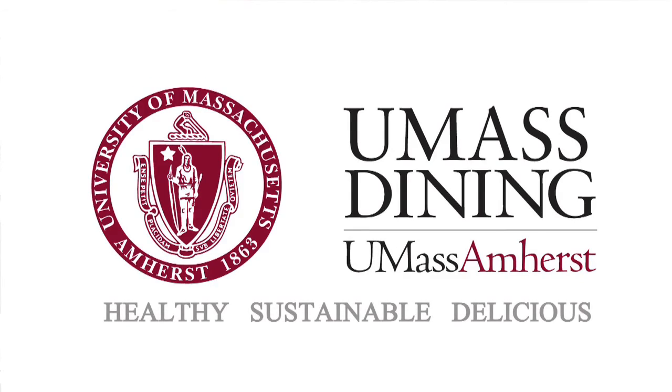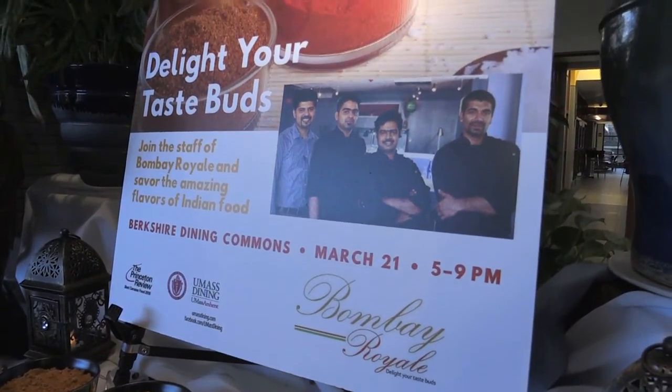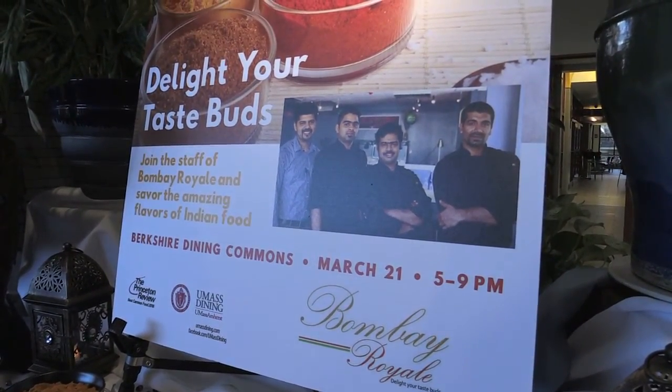The name of the restaurant is Bombay Royal and it is situated in downtown Northampton in Roundhouse Plaza. UMass Dining contacted us and then we took out a date for doing this one.